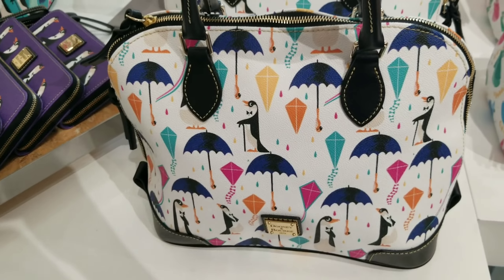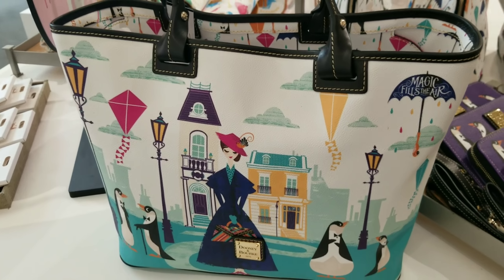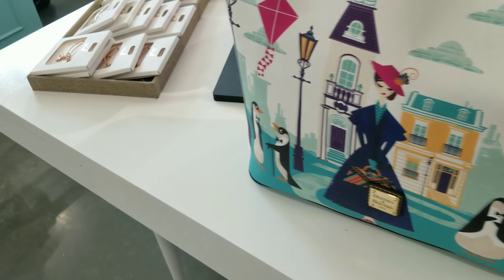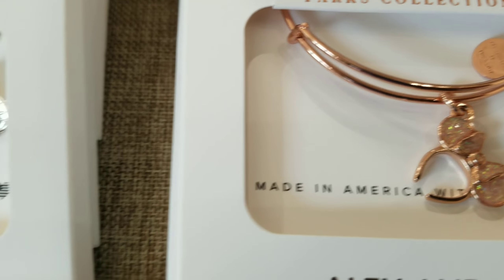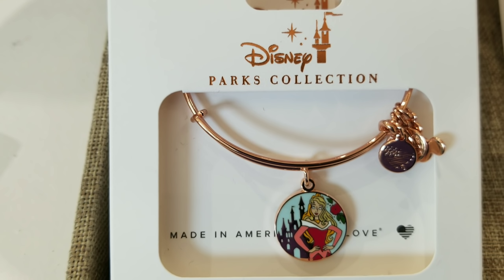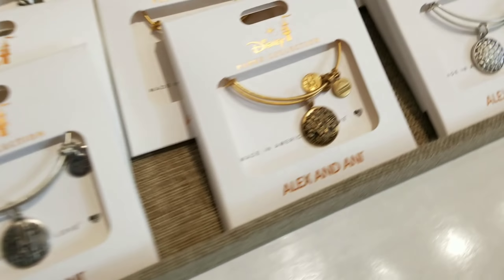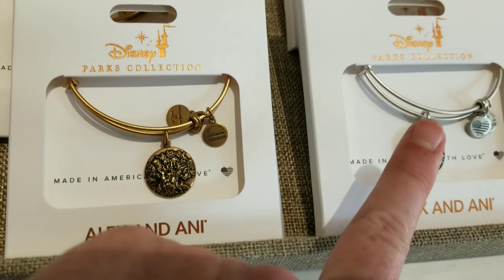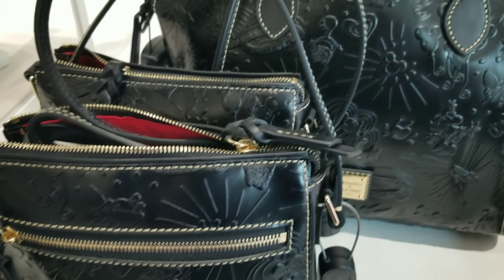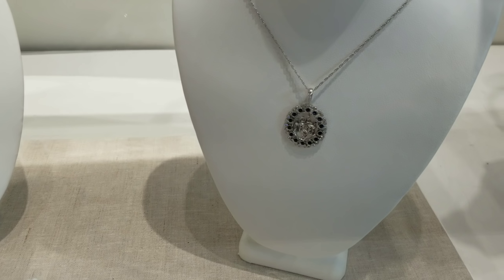They also have the Mary Poppins Dooney & Bourke, and they have the wallets — that's so cute! And let's see the Alex & Annie. I have seen this one before, but I have not seen Lady and the Tramp — that's so cute! And I haven't seen this one either, and they also have a smaller bag available. More love, more magic! Here's some more Alex & Annies. I saw this one at Disney Style last week, and then a couple more Dooneys — the Disneyland Dooneys are available, and then they have some beautiful jewelry.